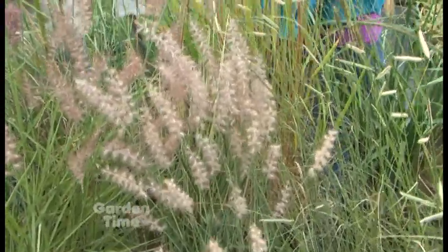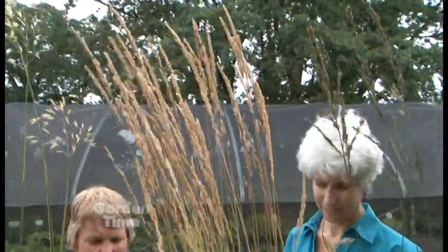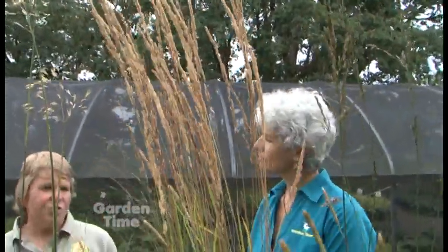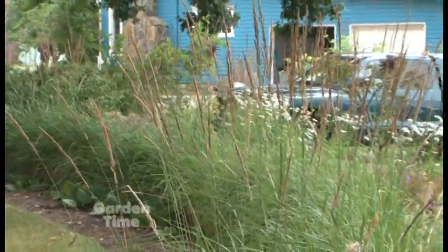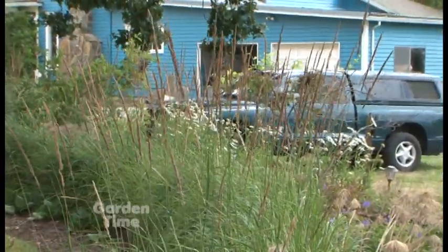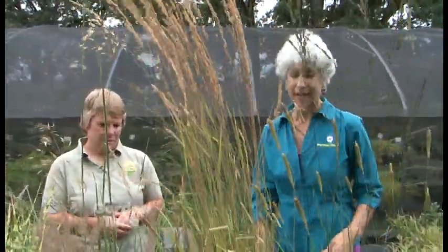And then this is another tall, really stately one. This is Calamagrostis — this is Carl Forrester, and then I have Overdam here in front, which is a variegated variety. The whole Calamagrostis group are my favorites. They're a cool season grass versus most of these which are warm season. They come up very early in the year and bloom in May, but their flowers hold beautifully all year round. Even in February they look amazing, and they make a real statement en masse — all that motion is really pretty in your garden. And easy!